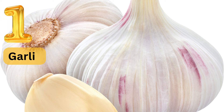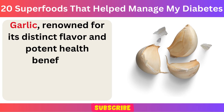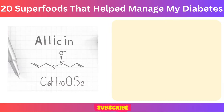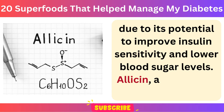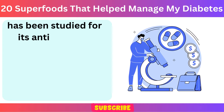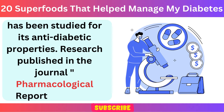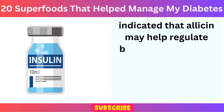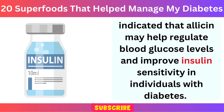Number 1: Garlic. Garlic, renowned for its distinct flavor and potent health benefits, is considered a superfood for managing diabetes due to its potential to improve insulin sensitivity and lower blood sugar levels. Allicin, a compound found in garlic, has been studied for its anti-diabetic properties. Research published in the journal Pharmacological Reports in 2017 indicated that allicin may help regulate blood glucose levels and improve insulin sensitivity in individuals with diabetes.